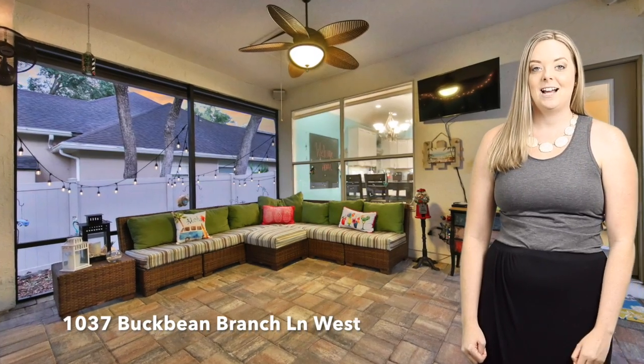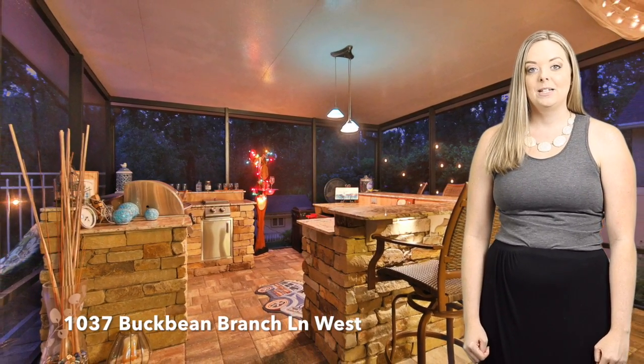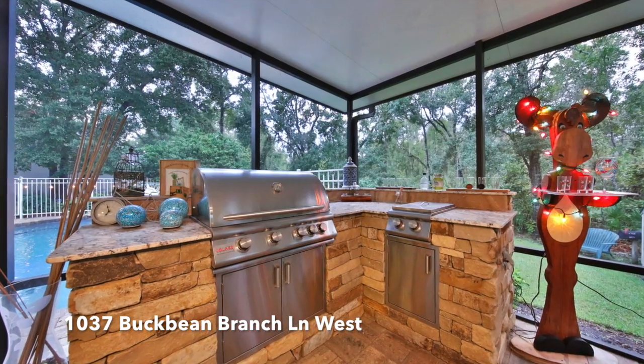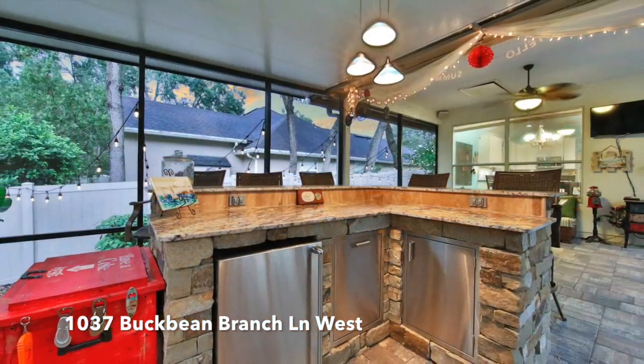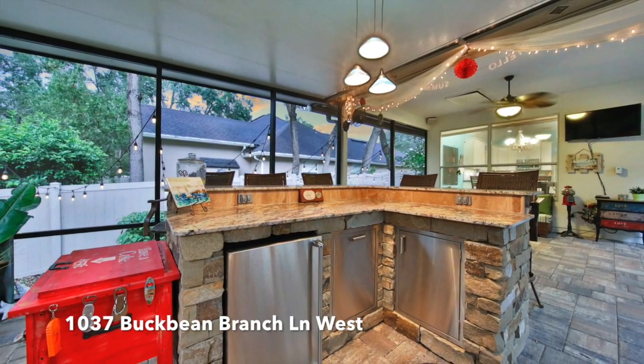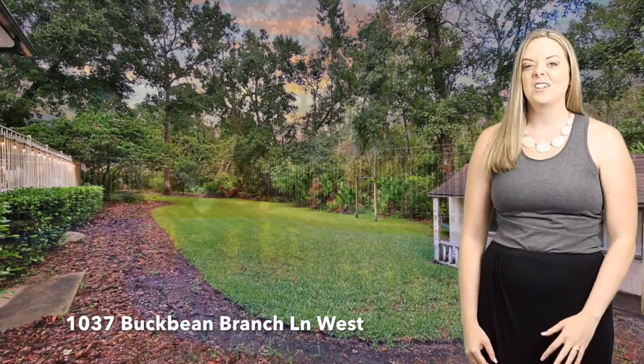The best part about this house is the outdoors. When you walk outside you will walk into a screened-in summer kitchen complete with a bar, a gas top grill, and a cooktop that's also gas. There's a 200 gallon propane tank that is buried in the yard so you never have to worry about refilling those propane tanks underneath the grill.